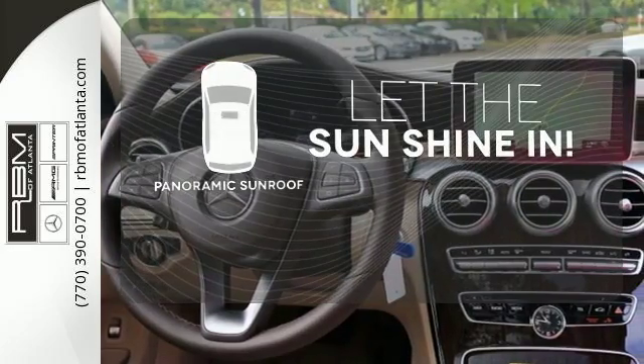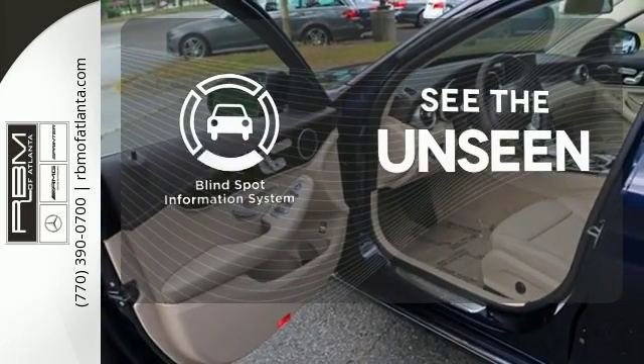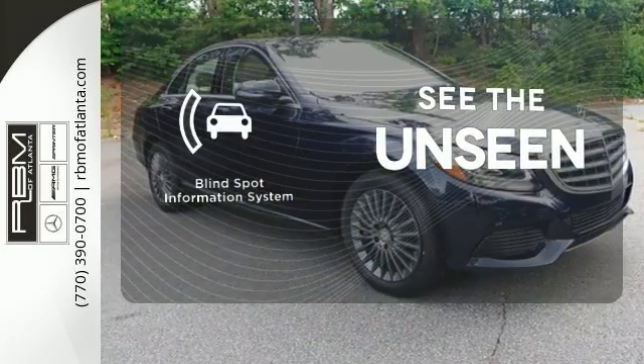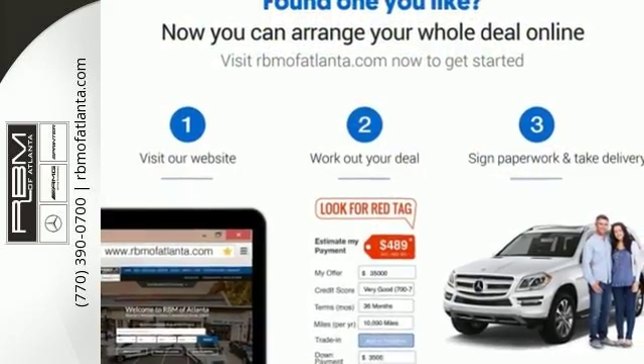Opening up to the world is a little easier with the panoramic sunroof. Negotiating traffic has never been easier thanks to the blind spot indicator. Setting the bar for luxury within your grasp — drive the C300 home today.